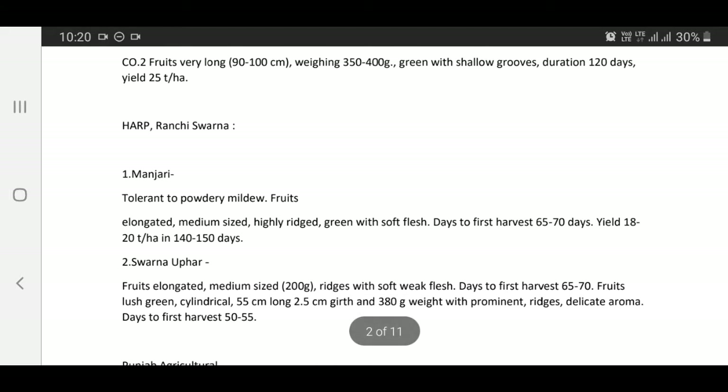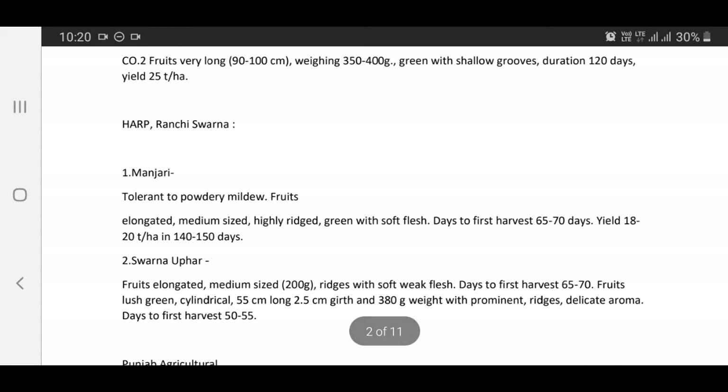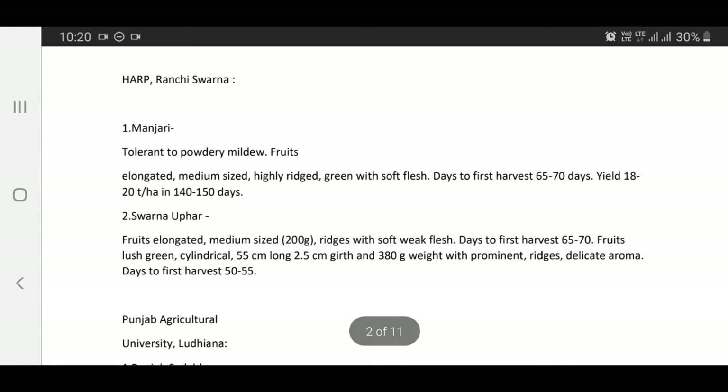Varieties released by HARP Ranchi: Swarna and Manjari — fruits elongated, medium size, highly rich green with soft flesh, days to first harvest 65 to 70 days, yield 18 to 20 tons per hectare in 140 to 155 days span.